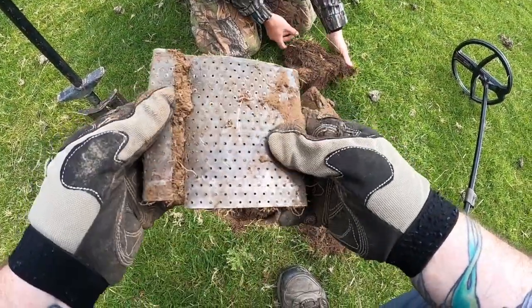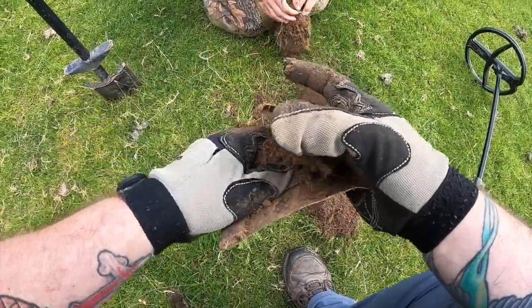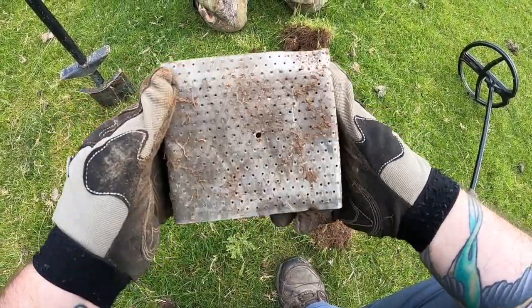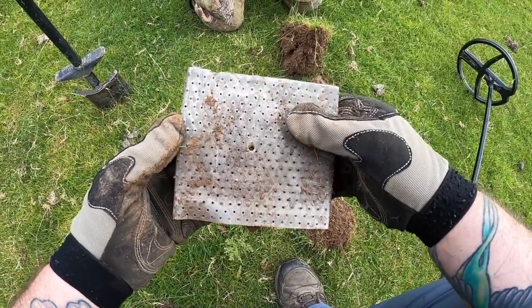We've just found this. I've not got a clue what it is. Seems to be some sort of old... bit of track, riveted bit. I don't know what it is. Oh well, first find for a while. Let's crack on.